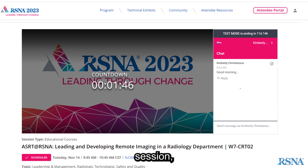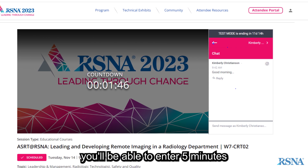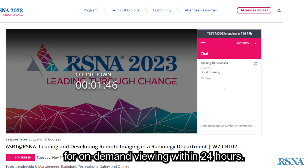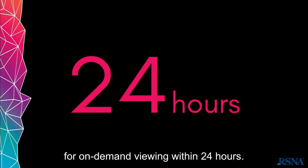When live-streaming a session, you'll be able to enter five minutes before it starts. After the live stream, the session will be available for on-demand viewing within 24 hours.